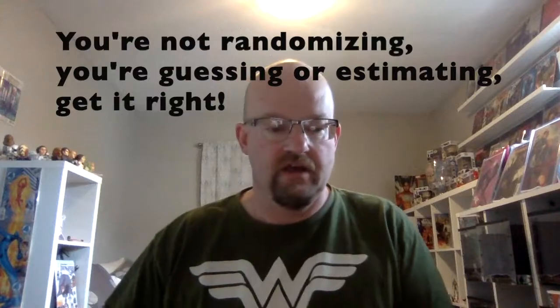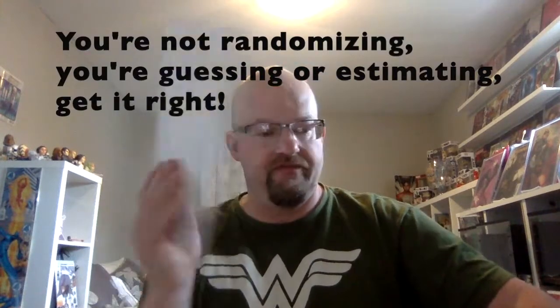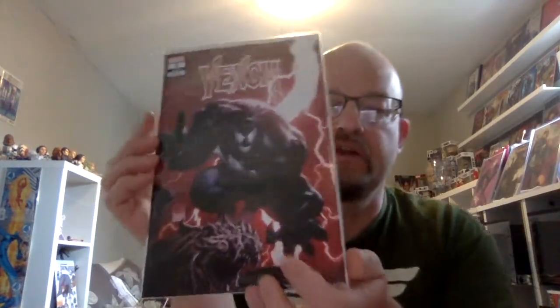Next we got the Joker: Year of the Villain. This is a small key of some sort — it's a variant, so I'll put that at $5. And for the slab from Marvel Chillers, I'll put that at $50, just because it's an 8.0 slab from a 25-center. I'm totally ballparking prices here — $50 plus $5, so $55.